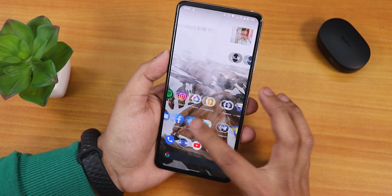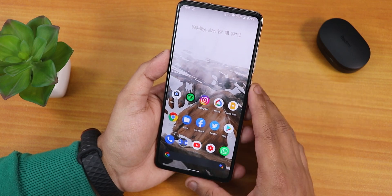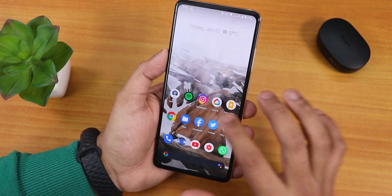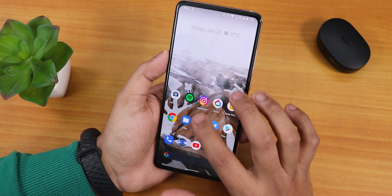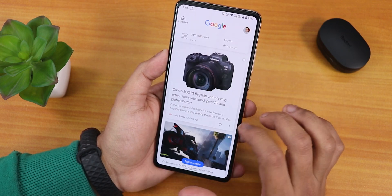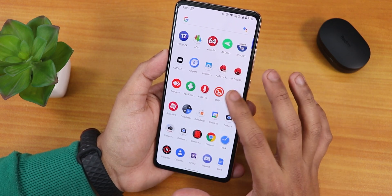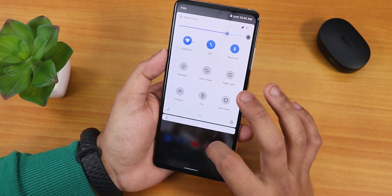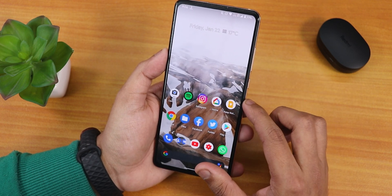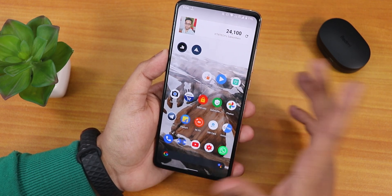Everything about this ROM is very simplistic and I've been really enjoying it. The stock launcher is of course the Pixel Launcher, as you'd expect on a Pixel Extended ROM. We have Google's Discover page on the left side of the home screen, and swiping up gets you to the app drawer. You can swipe down to get the quick settings or notifications panel.